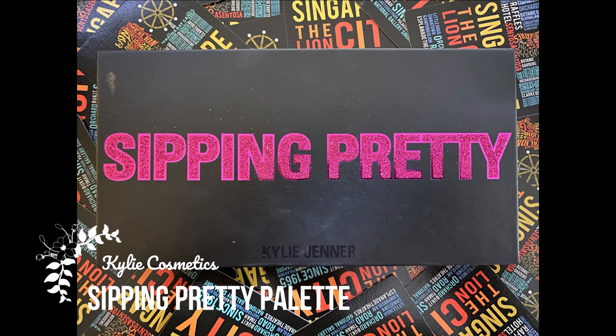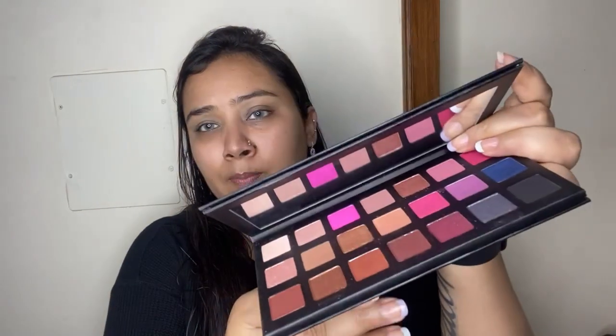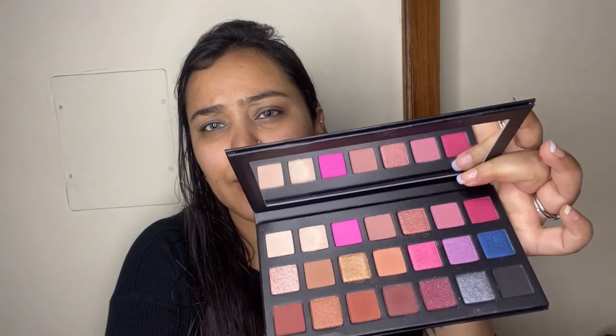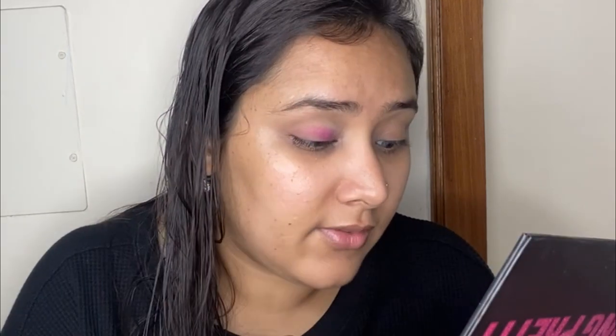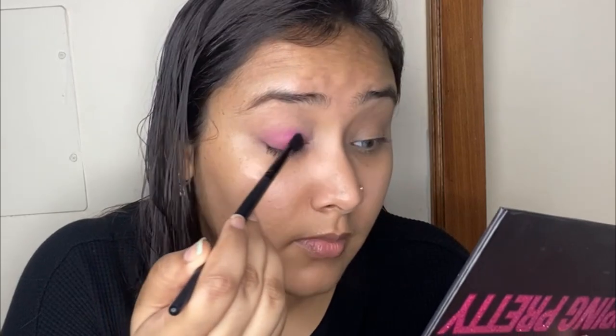For my eyeshadows today I'm going to use my Kylie Cosmetics Sipping Pretty eyeshadow palette. It's a beautiful colorful palette — I believe it was a limited edition, so you might not find it on her website now. I didn't have such beautiful hot pink shades in any of my other palettes, so this is the one that came to mind. First I'm going to take this beautiful fuchsia hot pink shade and apply it all over my eyelids — I absolutely love this shade.